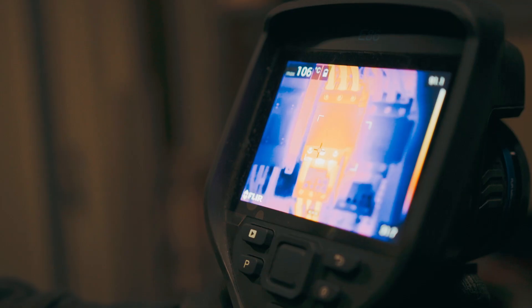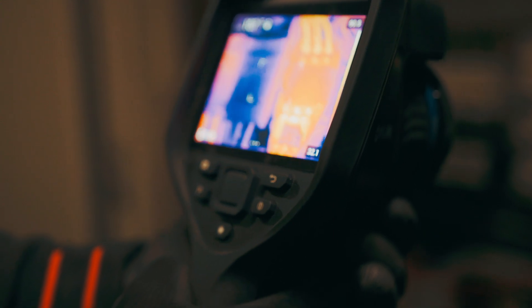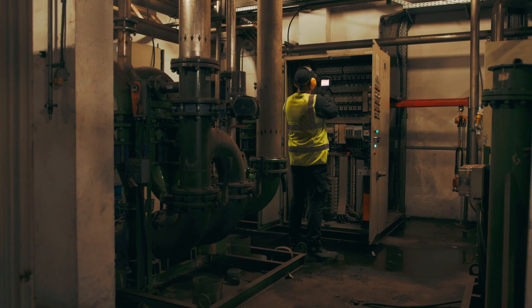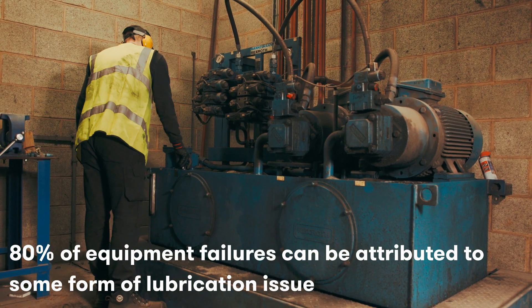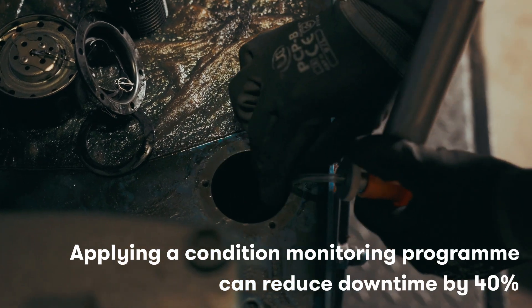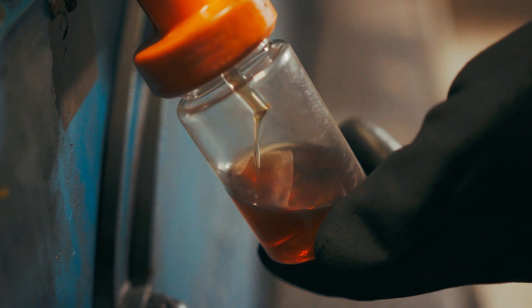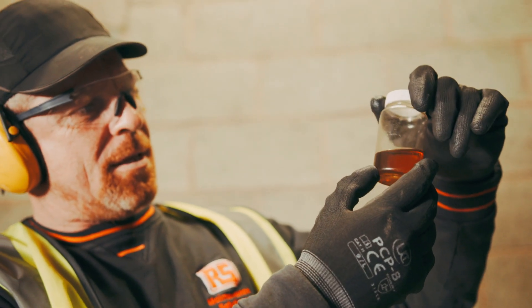We come here monthly — one month we collect vibration data, the following month we carry out electrical thermography and oil samples. This has shown an increase in production and a reduction in downtime on critical assets.